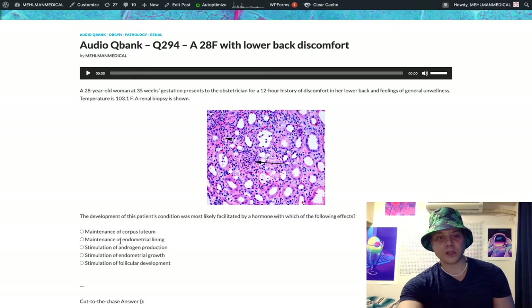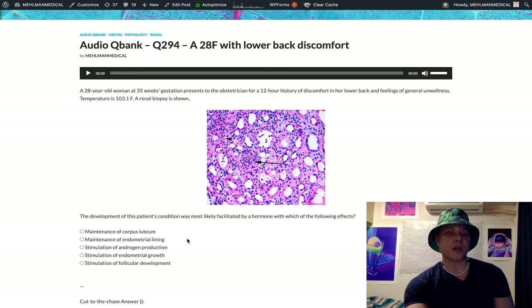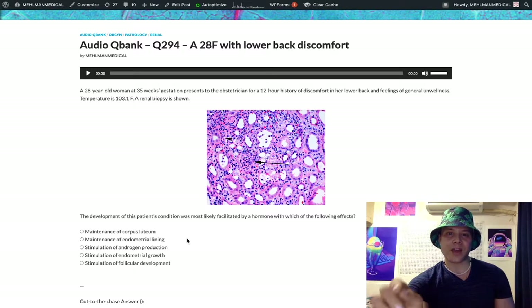Choice B: maintenance of endometrial lining — that is our answer, that's progesterone. Also worth noting: beta-HCG peaks and then decreases around 8 to 10 weeks because the placenta takes over production of progesterone at that point. Once the placenta produces progesterone, we no longer need the corpus luteum, and therefore no longer need HCG to maintain it.